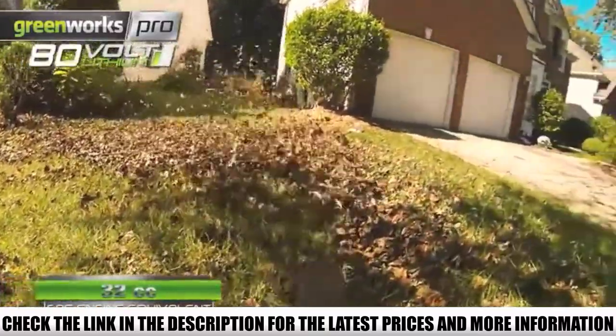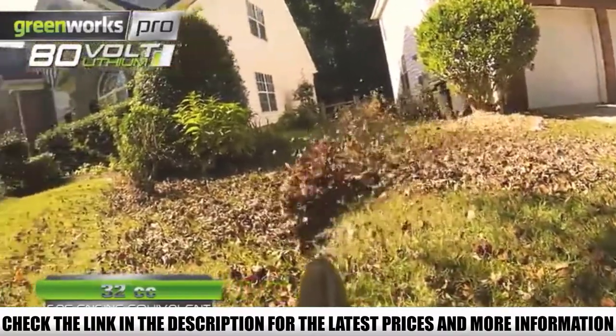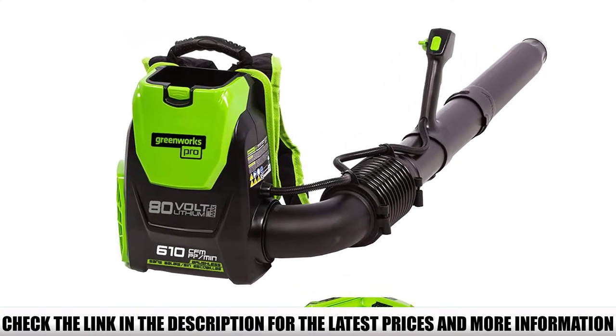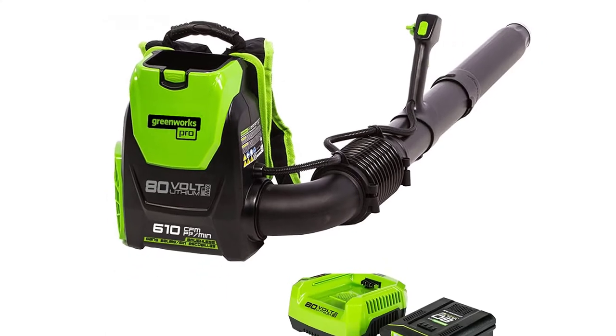With the battery fully charged, you can get 20–30 minutes of runtime from the blower, which is just enough for any homeowner to cover a lot of ground. The Greenworks Pro backpack blower is also equipped with nice features to make it easy and comfortable for the end user to control and use.